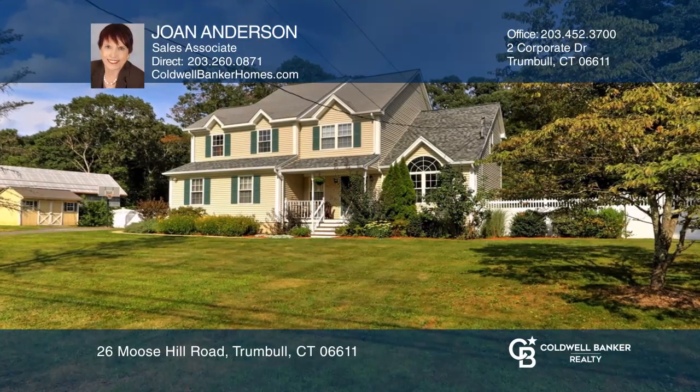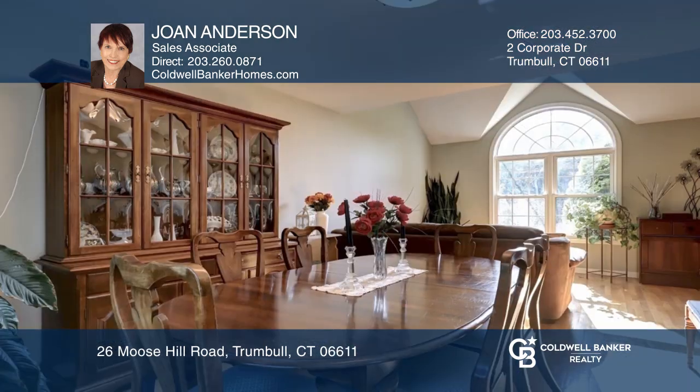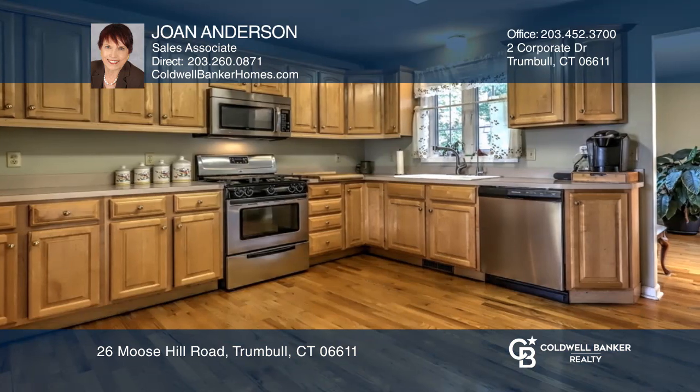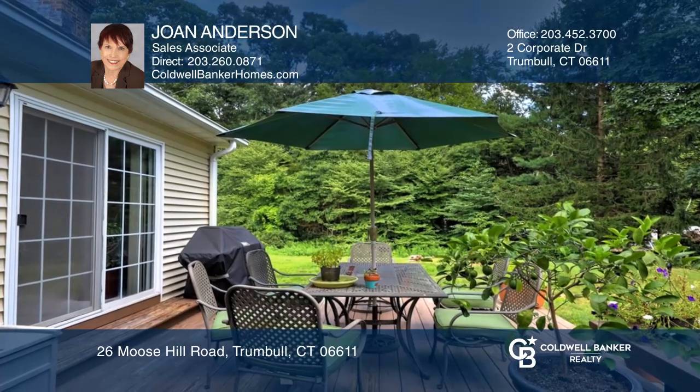This four-bedroom, two-and-a-half-bath colonial has vaulted ceilings and palladium windows that allow light to flood in. It also boasts a huge kitchen, newer roof, and beautiful white vinyl fencing surrounding the one-plus acre of level land.